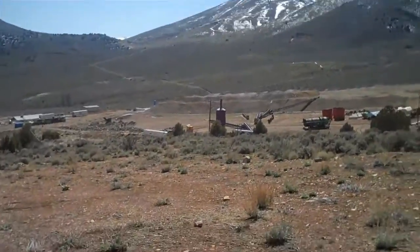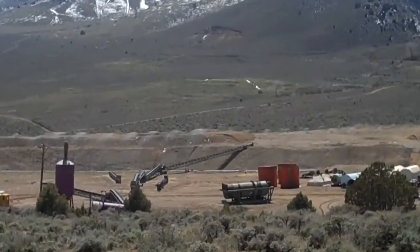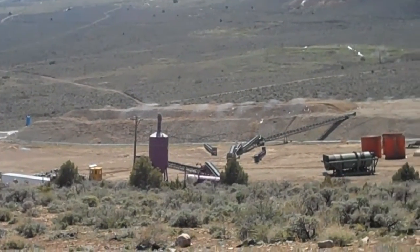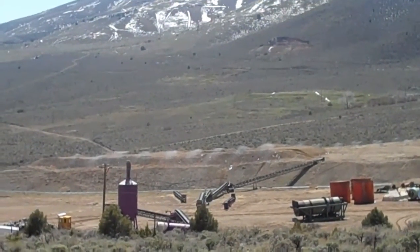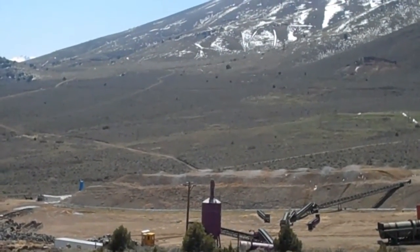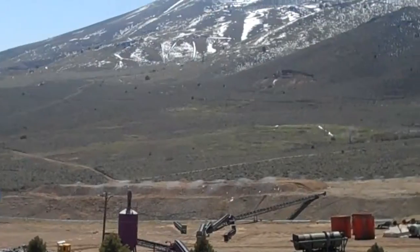All right, so here we are at Gold Spring Central. There's one new development that's pretty obvious out there on the heap leach — they've got the sprayers going. Don't know if that's just for dust control or if that's actually a cyanide solution. They're on that lift on the south section, southeast corner, with sprayers up on top spraying a solution of some sort. Probably just water at this point, maybe testing the percolation before they actually introduce cyanide.